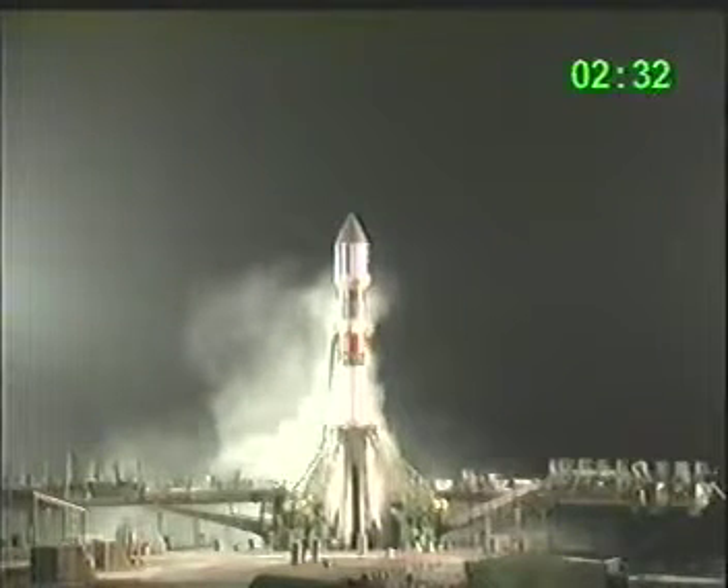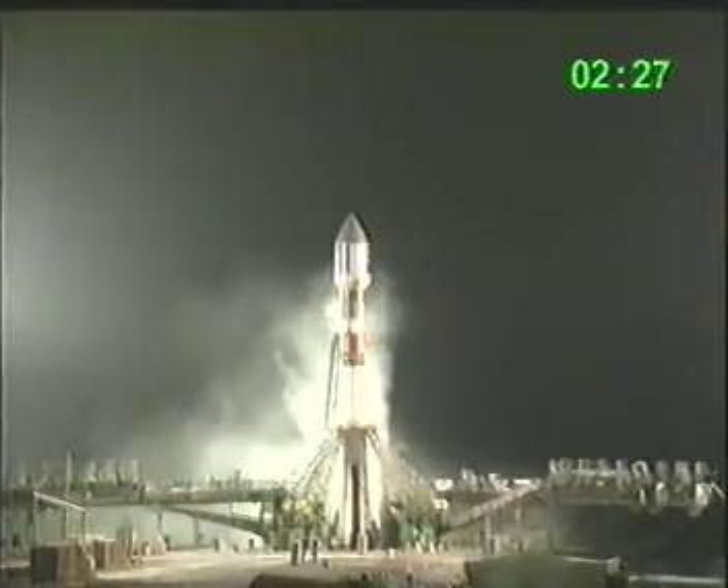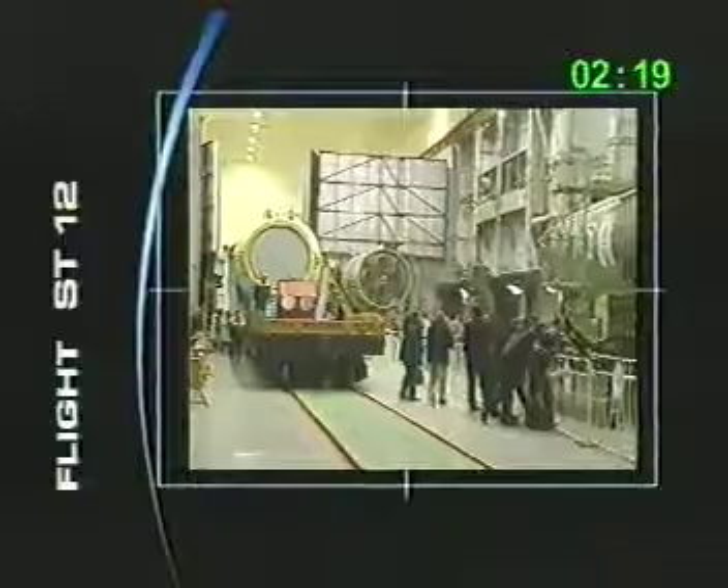We're going to bring you some complete pictures of the final integration and transfer now. We'll have some shots of that coming up. We saw these briefly before, but we want to go into a little more detail — launcher final integration and transfer to the pad.